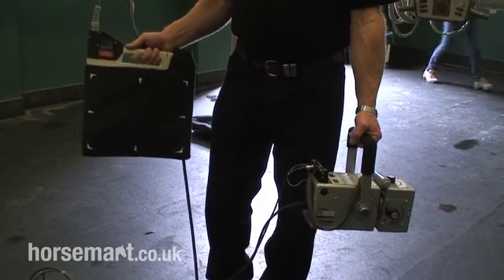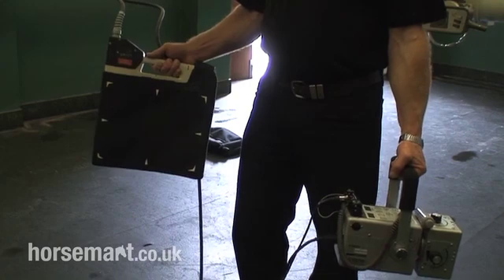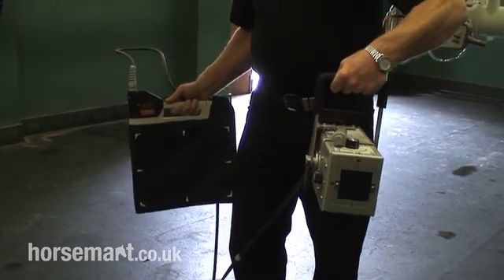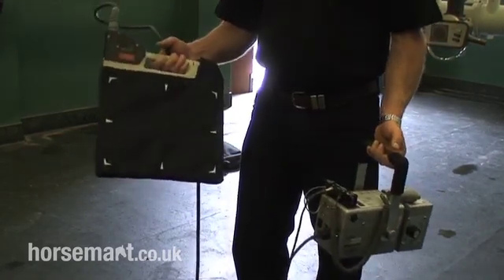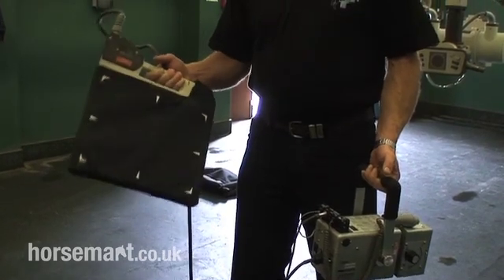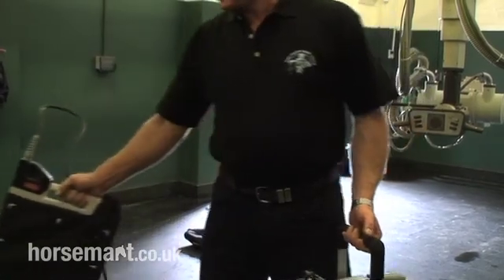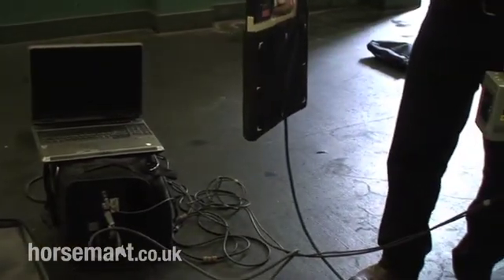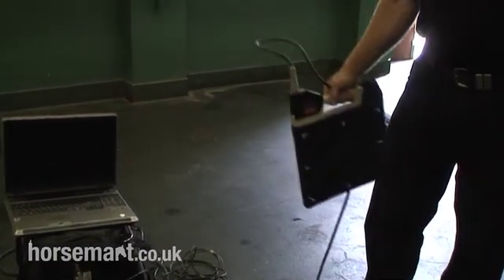So this is a portable x-ray system which we can use in the field at the client's premises. It consists of a generator that generates the x-rays — this is a small, quite lightweight generator — and a plate that receives the x-rays. The image is converted immediately onto a picture that we can see on the laptop. Effectively, you press the button and within a matter of seconds the image comes up on the screen, processed and ready to be looked at.